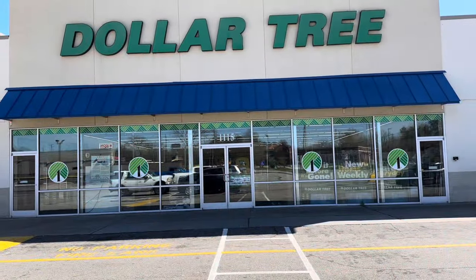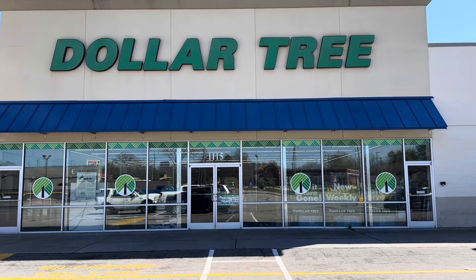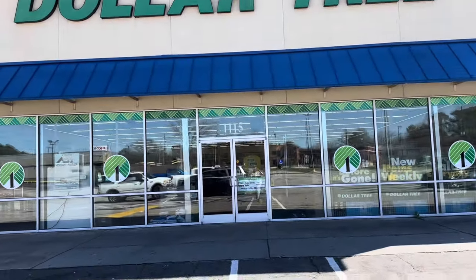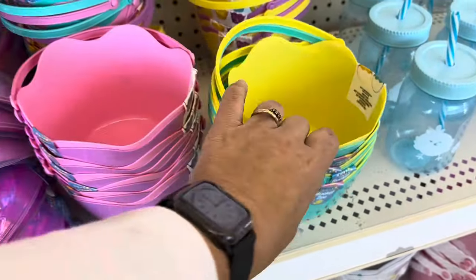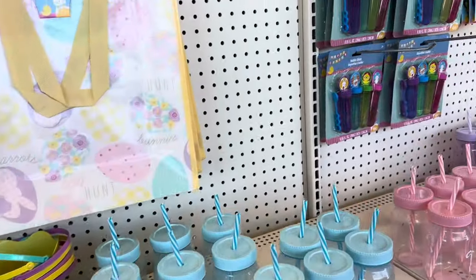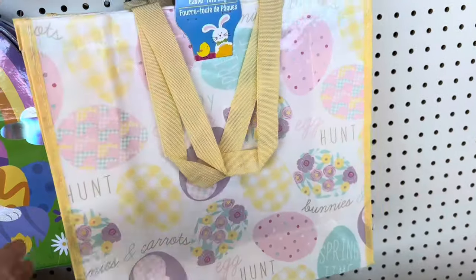Dollar Tree number two. I had stopped filming for a minute and was talking to one of the managers there about filming — she was like, oh, we don't want you filming here, so I just stopped. But this is Dollar Tree number two, let's go in and take a look. Look at this cute little double-pack basket — it's not huge but it is super sweet. Got some really nice buckets. Oh, I love these bags — this is such a cute bag. Isn't that adorable?